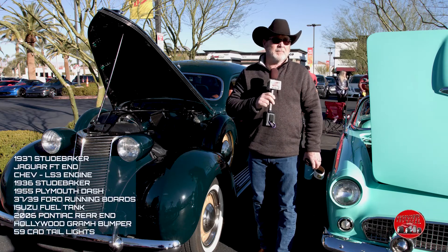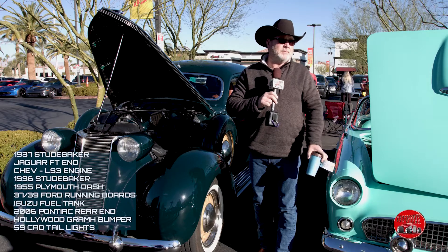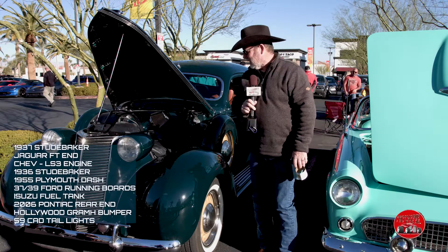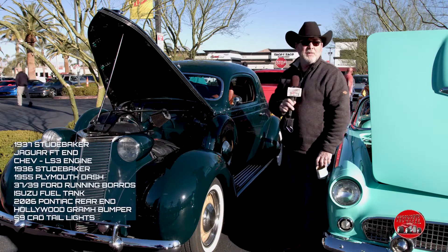How about brakes? All four-wheel disc — GTO Jaguar disc all the way around. So it's four-wheel disc all the way around. What a sleeper this is. It is, and it's just an absolutely beautiful car.